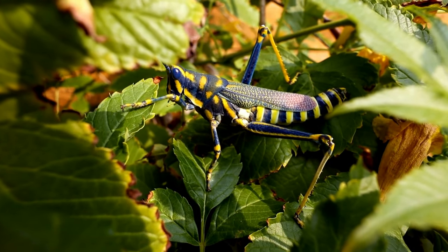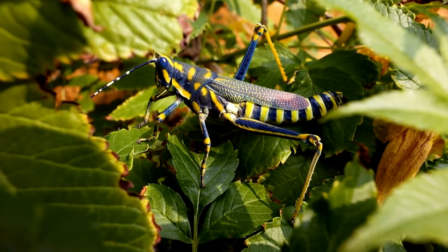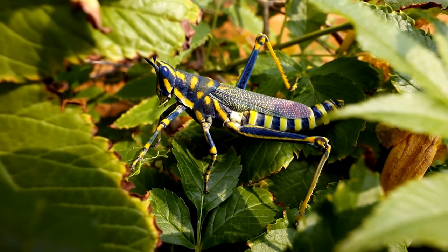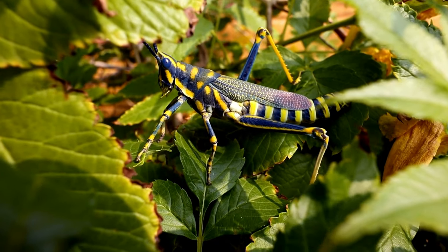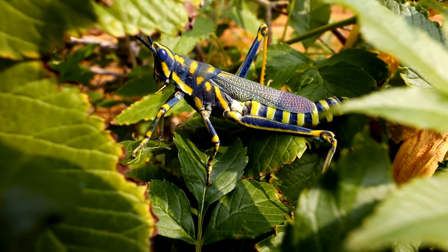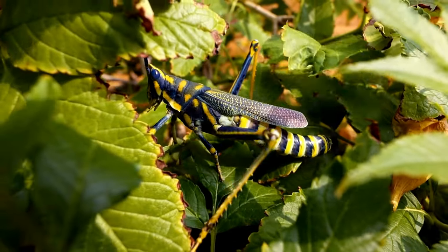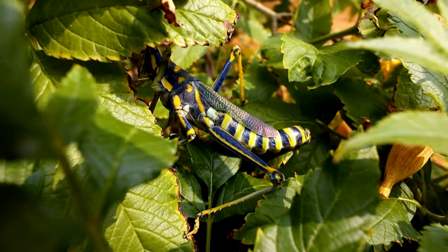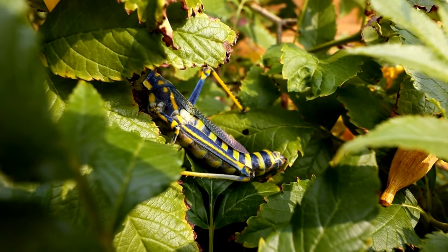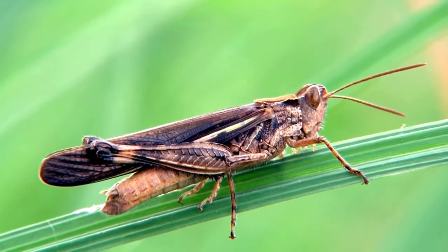When environmental conditions are favorable, such as increased rainfall leading to abundant vegetation, locust populations can explode. This triggers a behavioral switch to the gregarious or swarming phase, where locusts gather in large groups and form massive swarms that can travel long distances in search of food. Swarming locusts are capable of long-distance migration, covering hundreds or even thousands of kilometers, flying in coordinated patterns and exploiting wind currents.